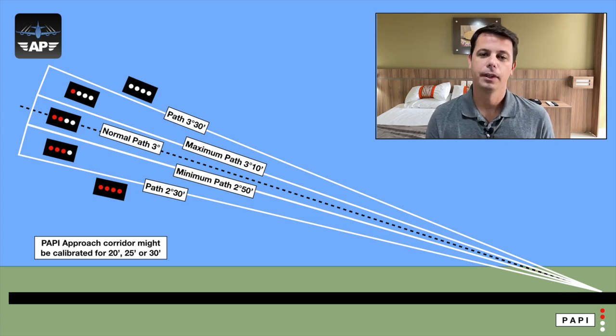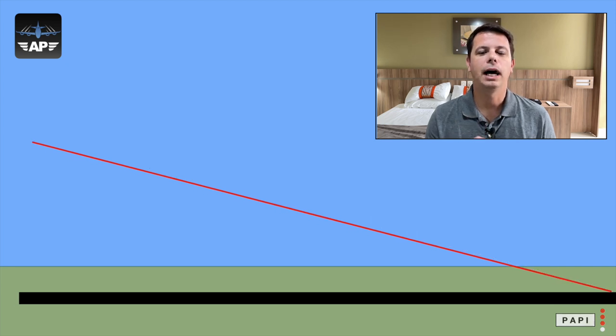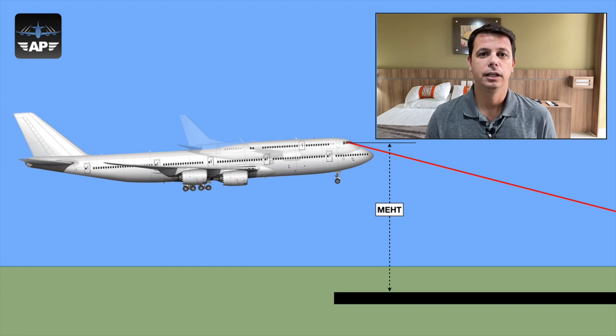What about the calibration process? You take the minimum angle that indicates normal path and subtract 2 minutes — in our example, 2°48'. At this point the beam is projected over the threshold of the runway. This is called the minimum eye height over threshold, because any pilot flying any aircraft will be sitting at exactly the same height when crossing the runway threshold while receiving this information. So no matter if you are flying a 737 or a 747, the pilot is sitting at the same height.